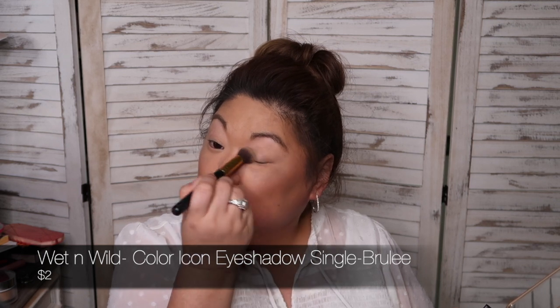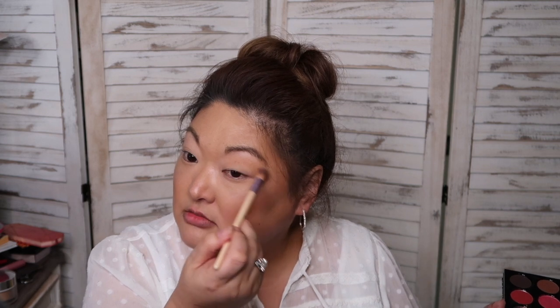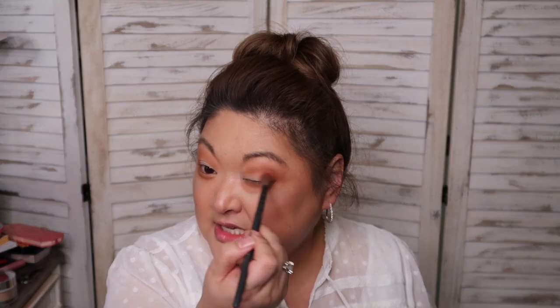I'm using a Wet n Wild Brulee shade across the lids, then I'm going to start working a color in the crease and socket area, bringing it up towards the brow. I'm trying to blend and build up that transition for a really gradient look — no harsh lines. I'm working with just about no product left on the brush to really sheer that out.